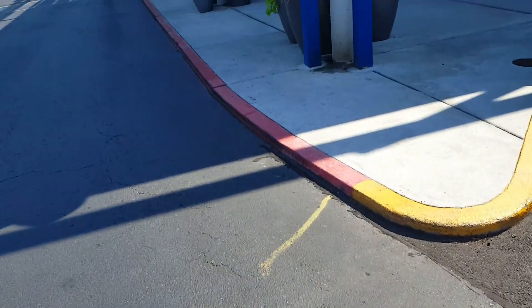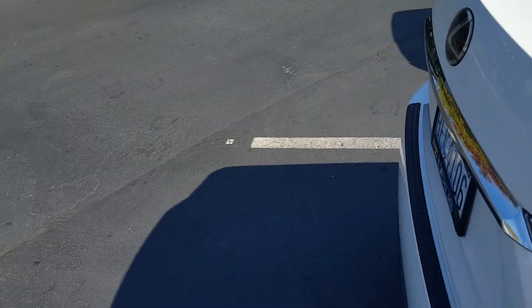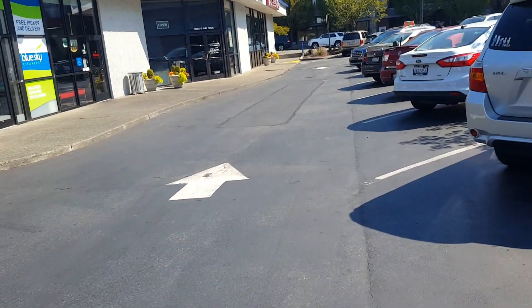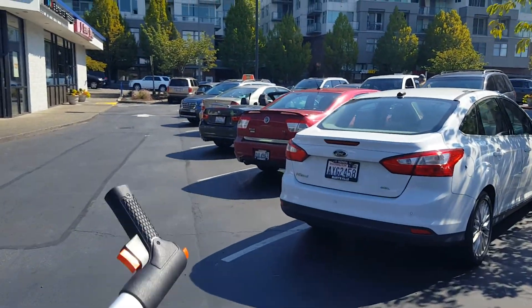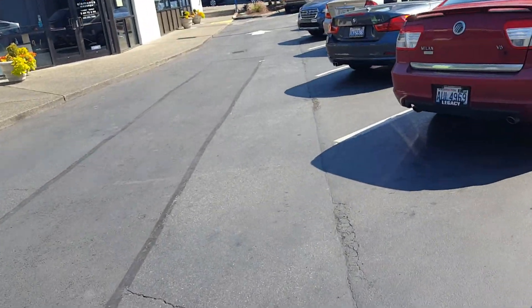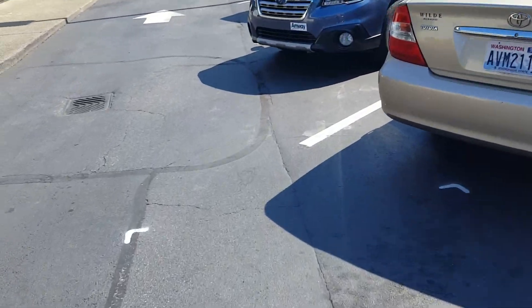Before I go around the other side of the building, these yellow curbs and red curbs need to be painted — those quantities will be included. Over at Blue Sky Cleaners, there's an asphalt repair that was marked here going all the way over to where that car is, but do not include this — there's no need for it.